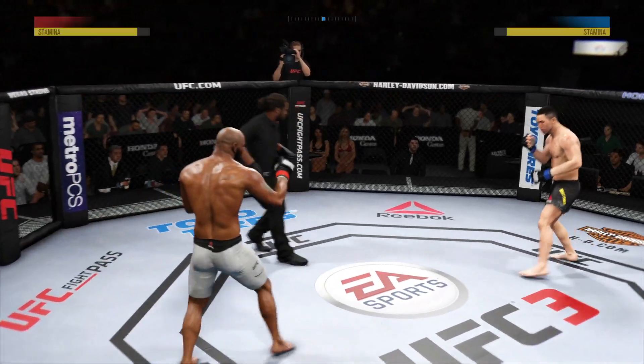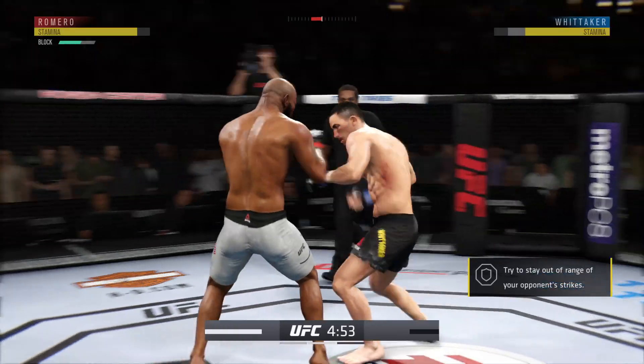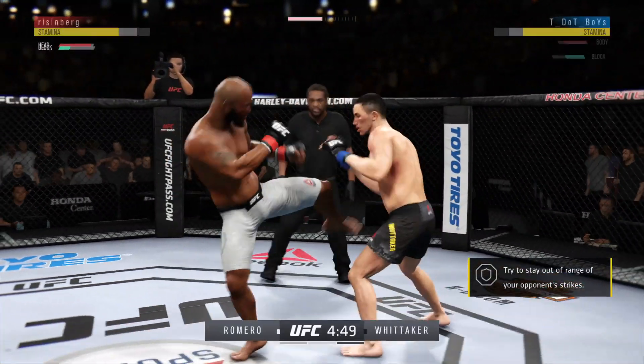Three, two, one. Second round, other way. Look for him to go on the attack early in this round to try to pick up where he left off in the last round.